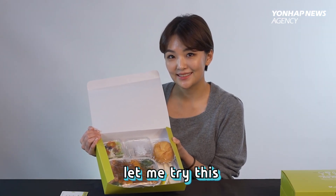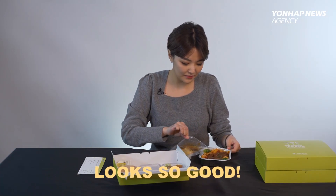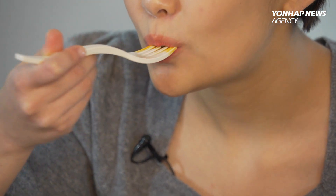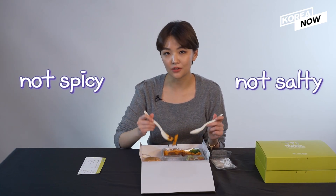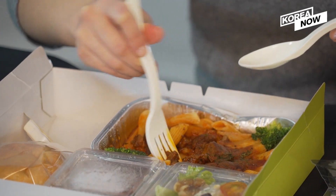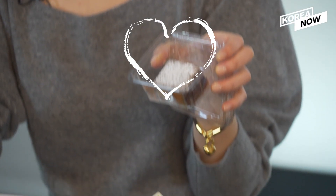So let me try this. It looks so good! Oh my god, this is way better than I expected. This one is not spicy and it's not salty. The meat is really, really soft. I waited for this. Brownie!